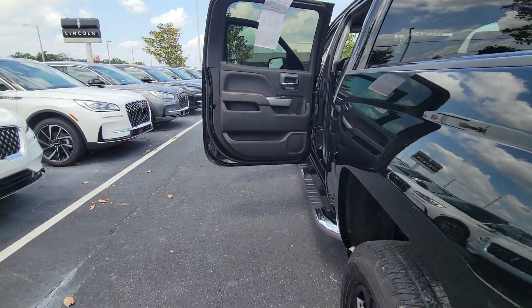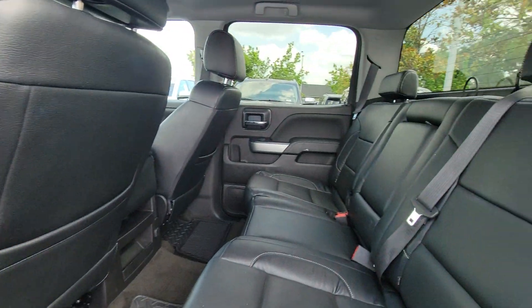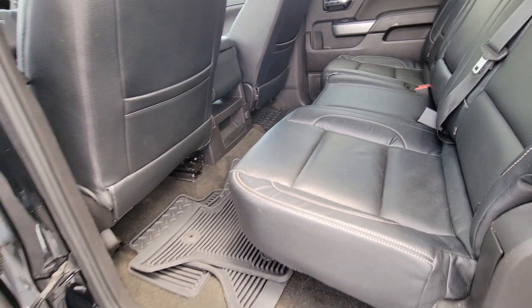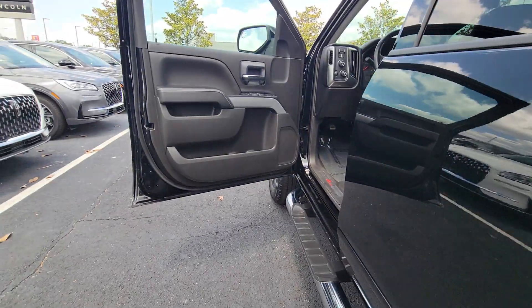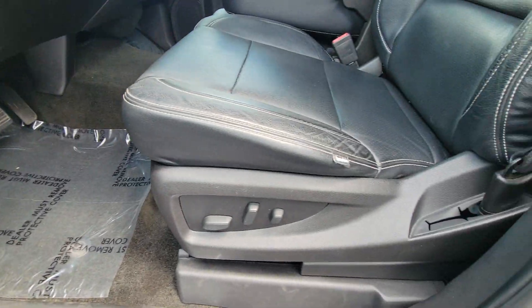These are just some of the great options this vehicle comes with: keyless entry, heated mirrors, four-wheel drive, satellite radio, fog lamps, premium sound system, remote engine start, backup camera, dual-zone AC, and aluminum wheels.